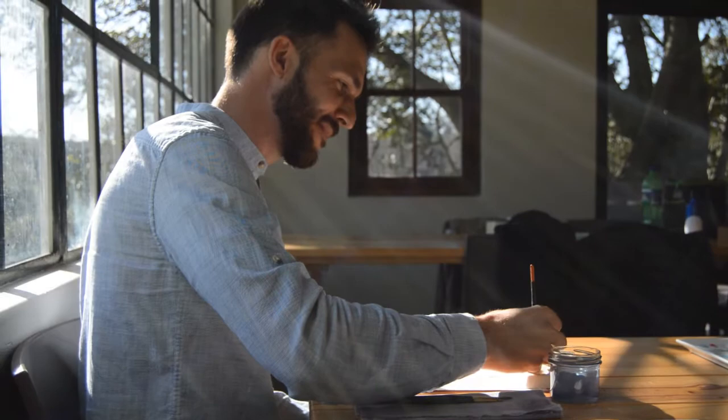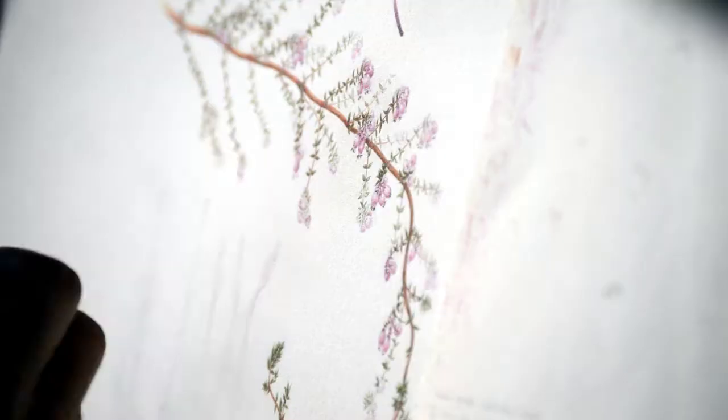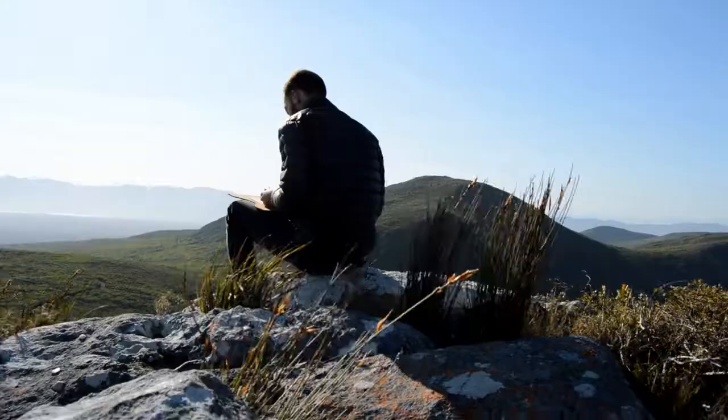Even though we have cameras, illustrations can show details that you cannot see on photographs. And for that reason, illustration is still frequently used in guidebooks on plants and animals.